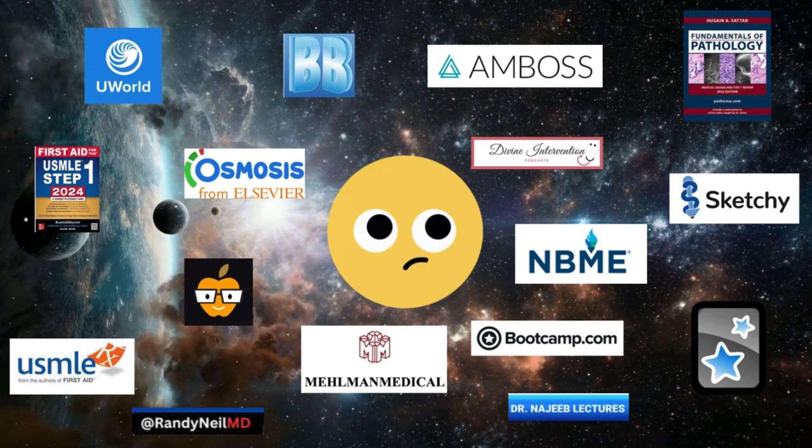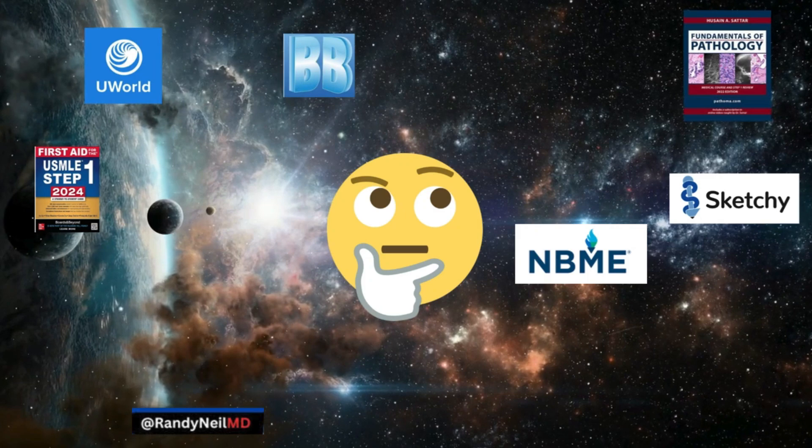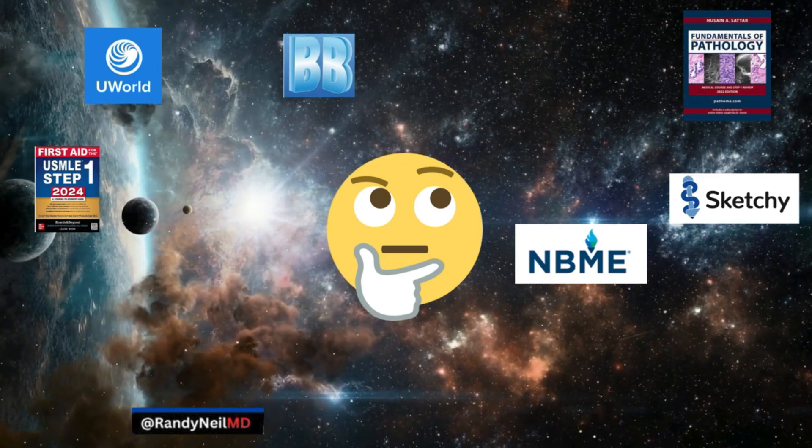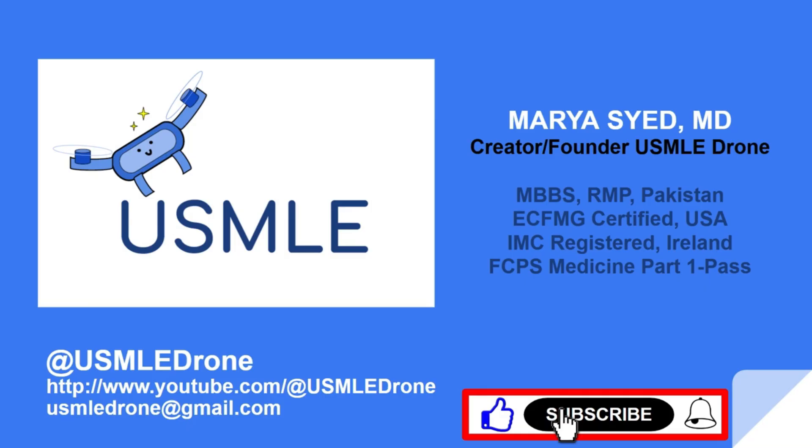Now that you're floating in this galaxy of resources, take a moment to toss aside what you don't need for now. Use these resources at the very least and make sure everything you use truly sticks. Chin up, keep calm, and just follow the plan. Don't forget to like, comment, and subscribe.